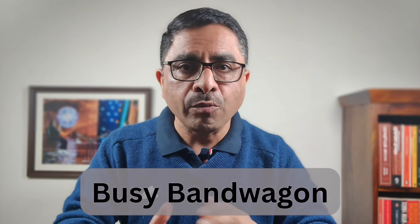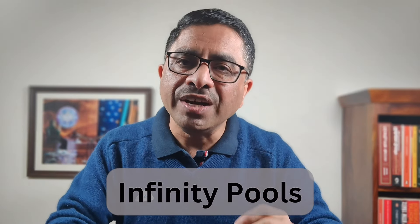Unknown to us, 80% of our meaningful results are created in only 20% of our time. Unless we are deliberate about our time, the remaining 80% of it is almost wasted or spent in extremely low value activities. But where is this 80% low value time disappearing? The answer is that each day, our time is hijacked by two powerful forces: busy bandwagon and infinity pools.